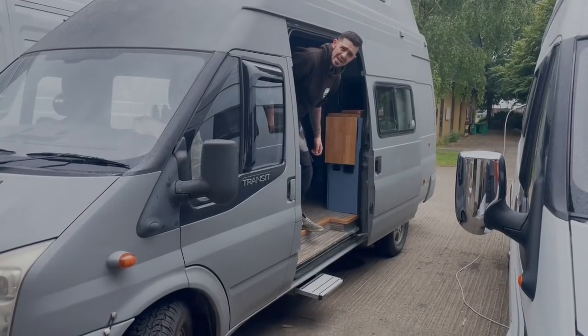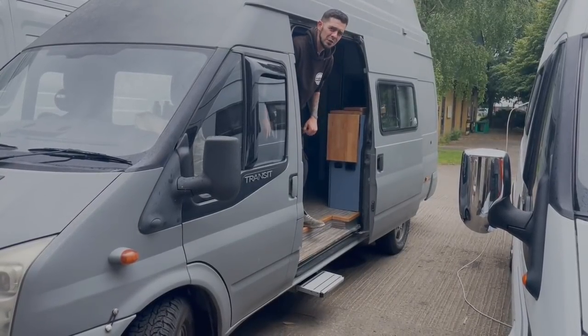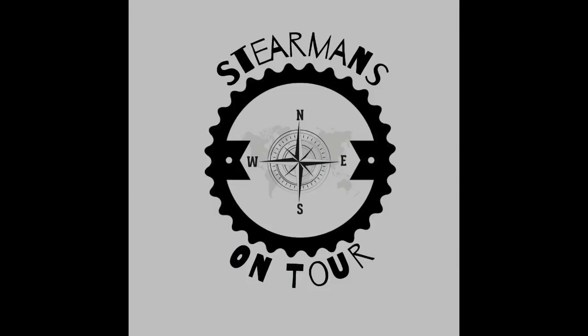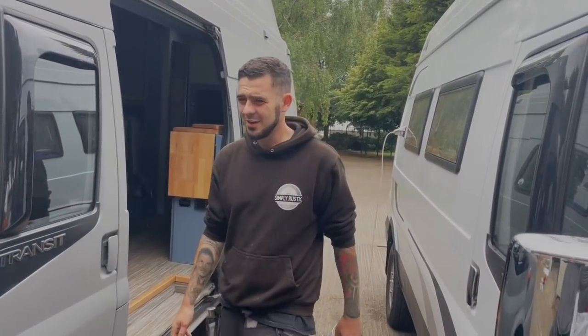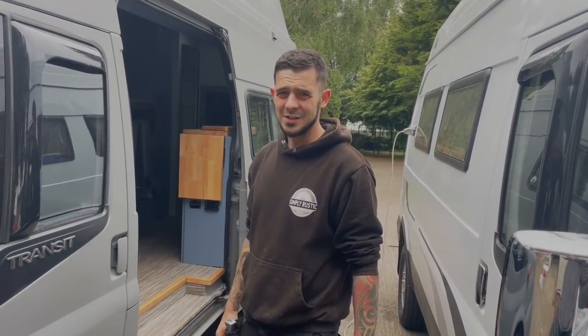We're here for Levanto. You'll have to come back at three o'clock, we're fully booked. Right, long awaited Levanto.